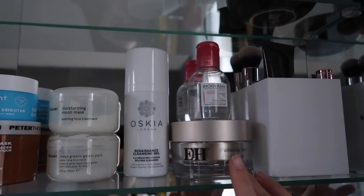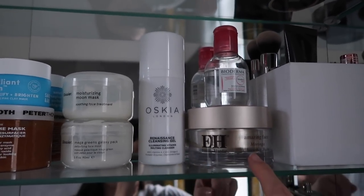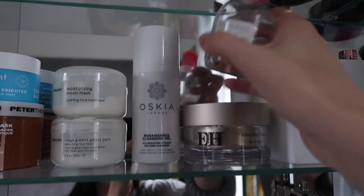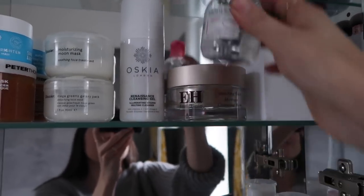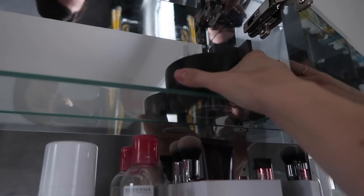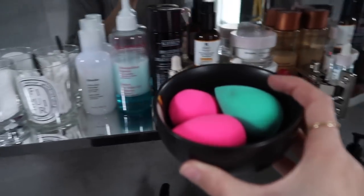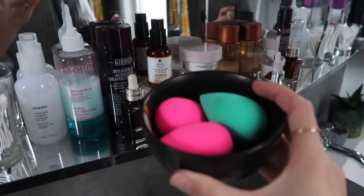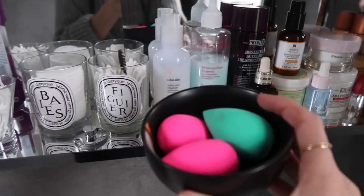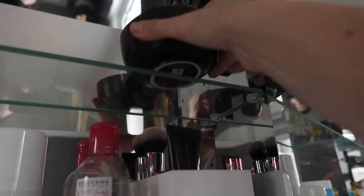Here I have some alternative cleansers to the Glossier one because sometimes you just fancy something a bit different — like the Oskia Renaissance Cleansing Gel, Emma Hardie Amazing Face Moringa Cleansing Balm, and I've also got a mini Bioderma here in case I'm not wearing waterproof mascara and just want to take my makeup off. In this top corner — a new addition — I have a bowl that just has Beauty Blenders in. Instead of having them in the bedroom, having to traipse in here to dampen them, I thought I'd keep them in here, dampen them during my skincare routine, take them to the bedroom to put my makeup on, then bring them back here to clean and pop up there.